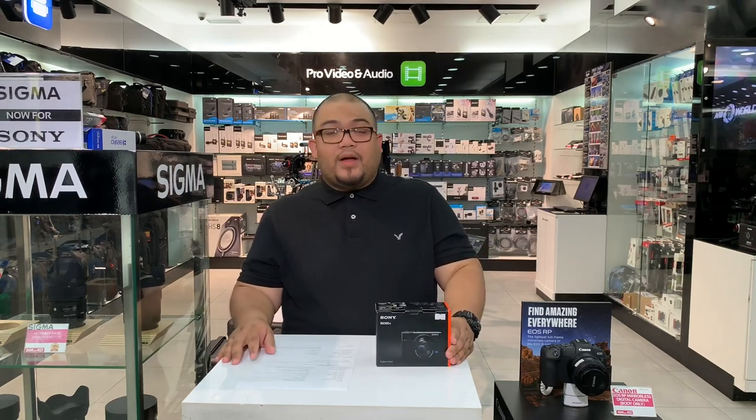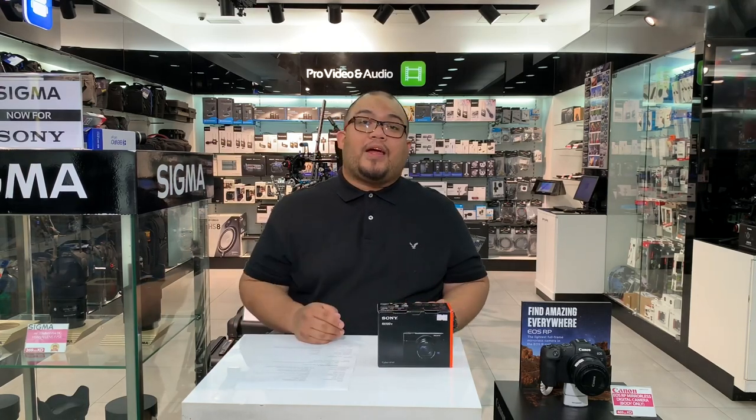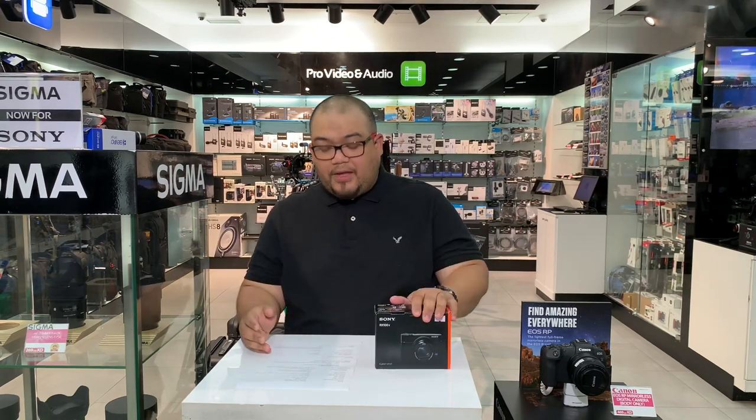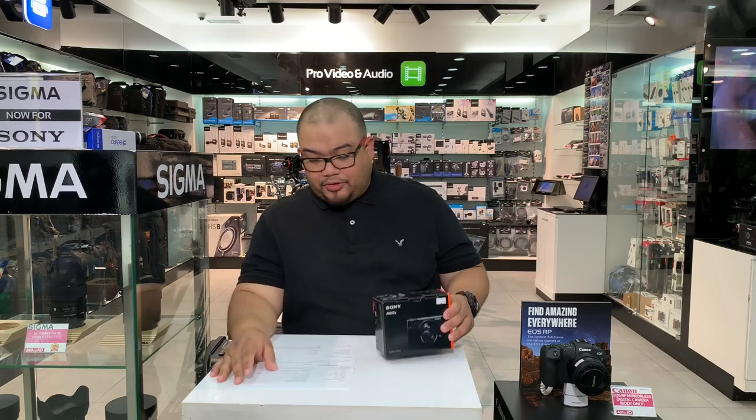It has aspect ratios of 1:1, 3:2, 4:3, and 16:9, so you can edit and upload to Instagram or Facebook — these are the most standard sizes for social media. It also has a 1-inch CMOS sensor and can shoot in both JPEG and RAW formats.